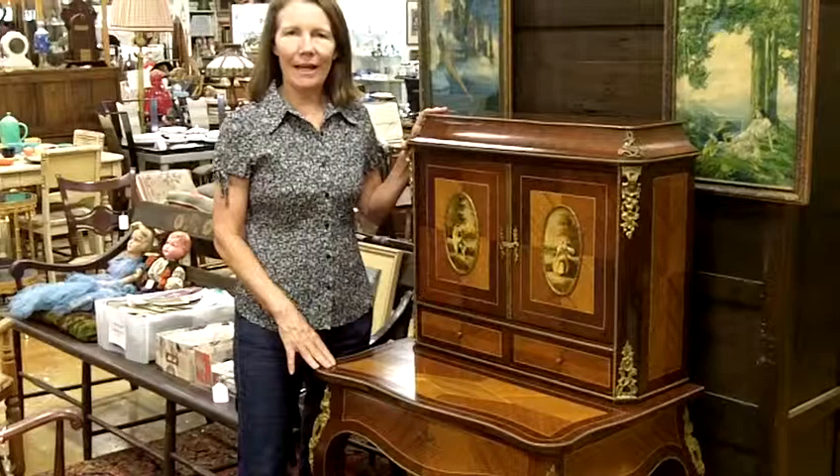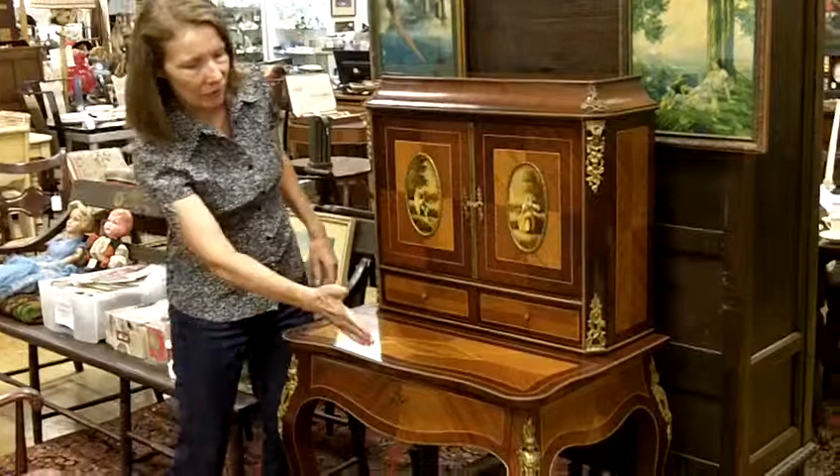Hi, I'm Ursula with Gannon's Antiques and Art in Fort Myers, Florida. Today I wanted to show you this lovely desk we just got in. It is so elegant.